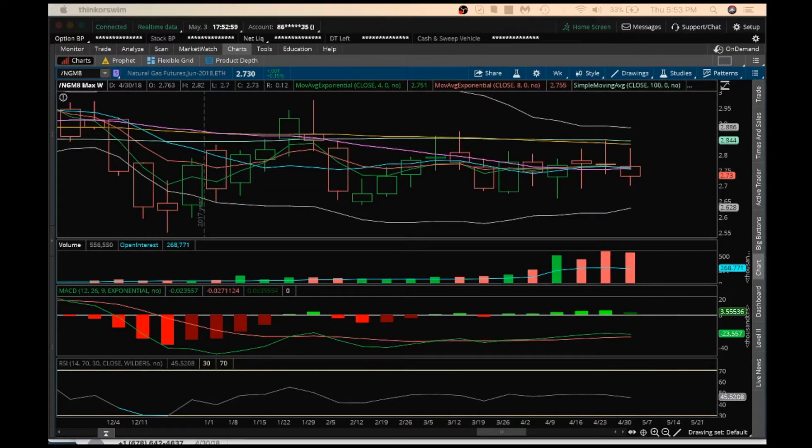Hey guys, it's James the Chart Guys. It's Thursday, May 3rd. I'm going to do my nightly video on NatGas.